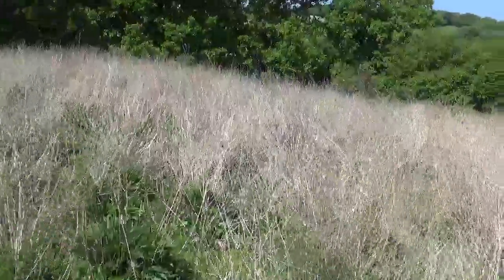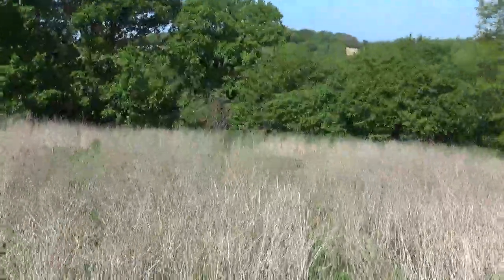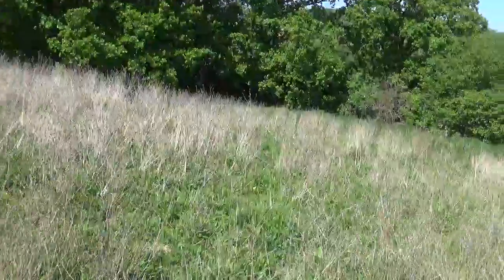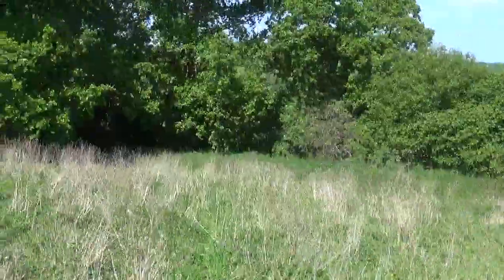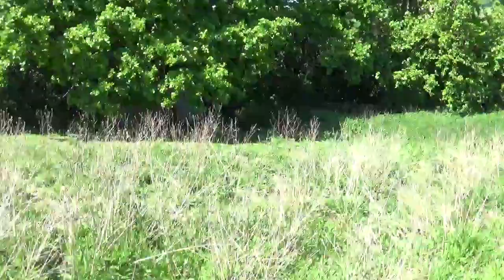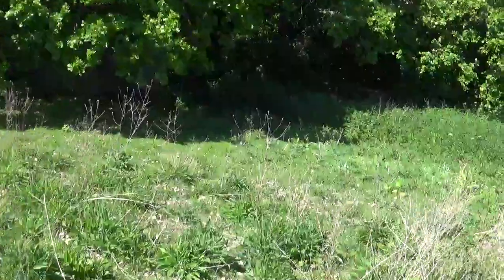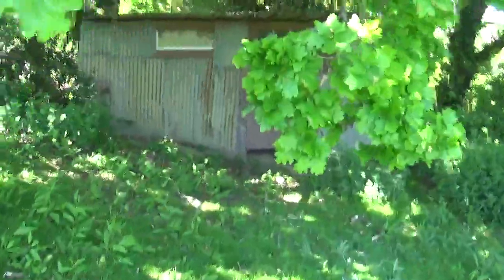You'll be able to see... there, underneath this big old oak, there's an extra building. We'll get there in just a second. So we've got this big old oak which is part of the hedge, and if you look underneath there, there's another little building — hidden away.